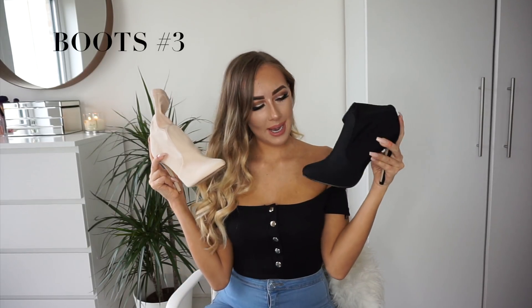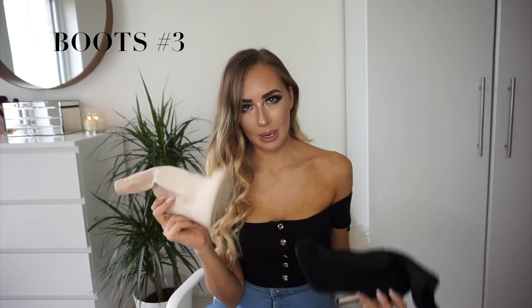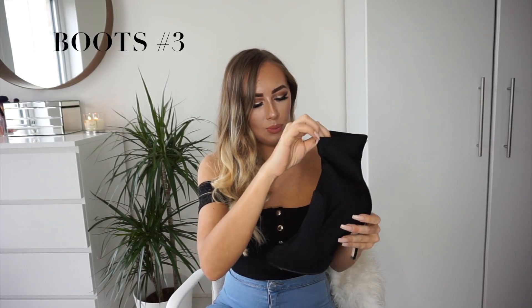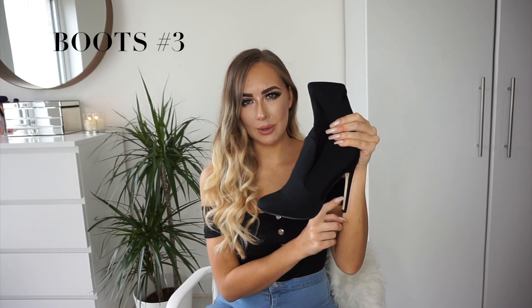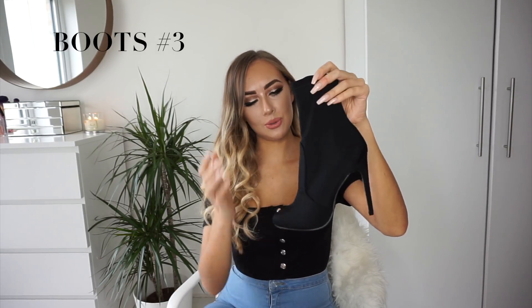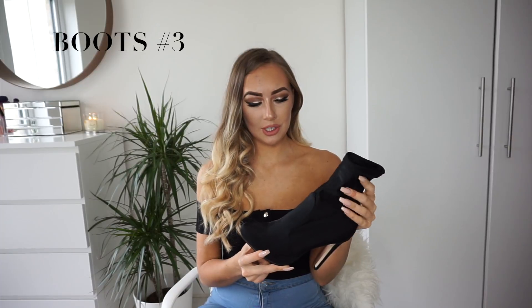I bought them twice — yes, boots number three! I have them in nude and in black because I love them so much. I already had the nude pair but bought the black because I absolutely love these. They're from Missguided, they're £40, also come in a pinky color. They're a stretchy sock boot style, more appropriate for evening I would say. I absolutely love the combination of the round toe with the stiletto heel — that's really unusual. They have a five-star rating on Missguided's reviews, which just goes to show how much everyone loves these boots.